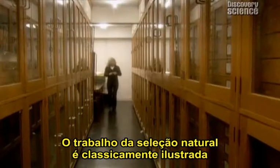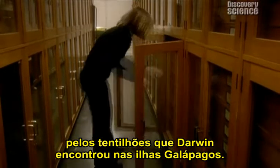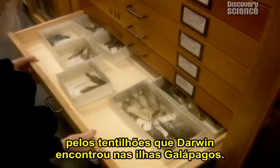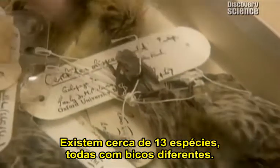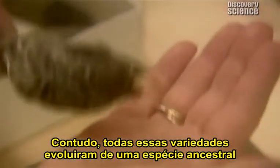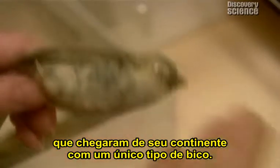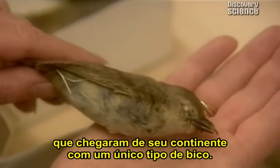The work of natural selection is classically illustrated by the finches Darwin found on the Galapagos Islands. There are some 13 species, all with different beaks. Yet these varieties all evolved from one ancestral species which arrived from the mainland with one type of beak.